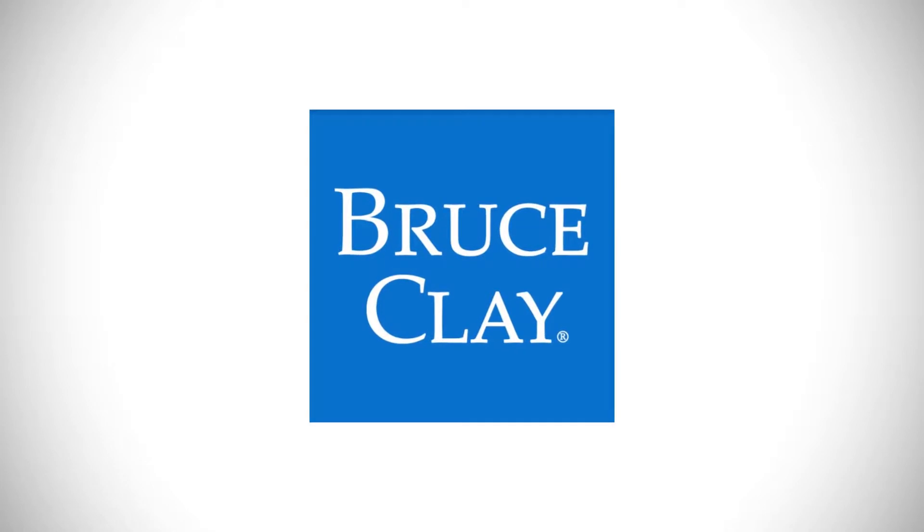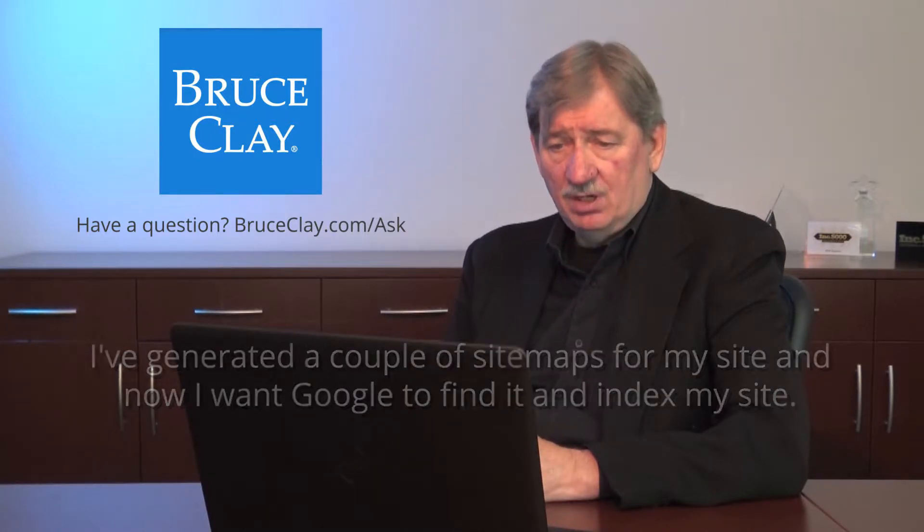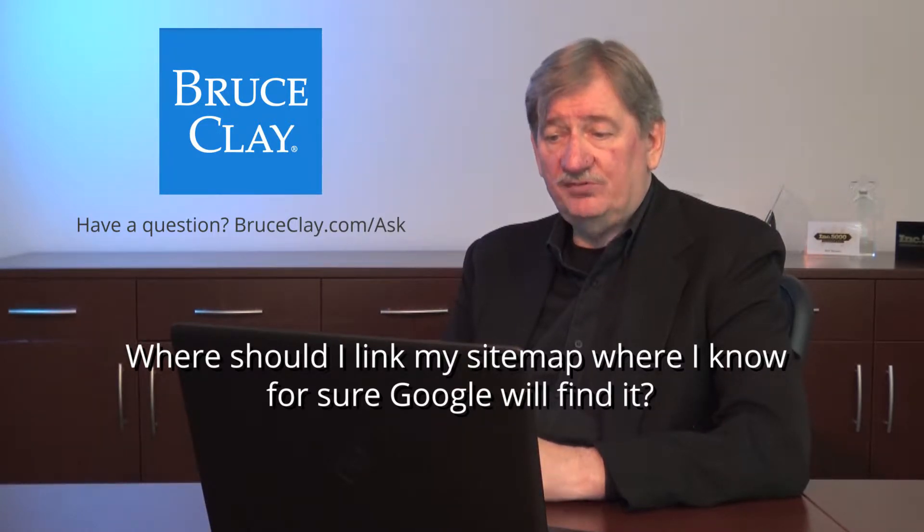Hi, I'm Bruce Clay and this is the Ask Us Anything series. I've generated a couple of sitemaps for my site and now I want Google to find it and index my site. Where should I link my sitemap where I know for sure Google will find it?